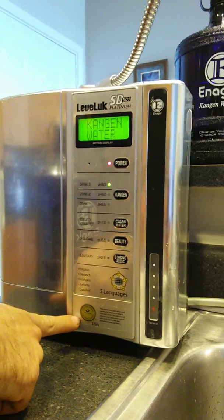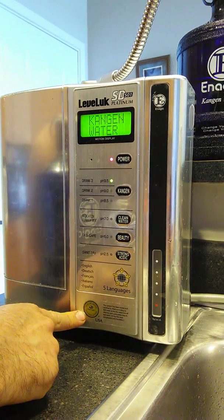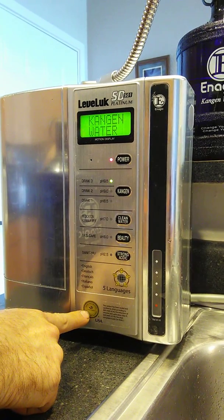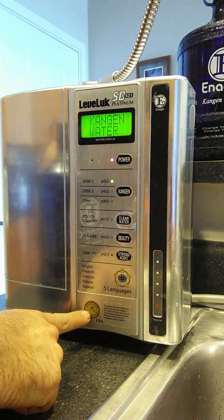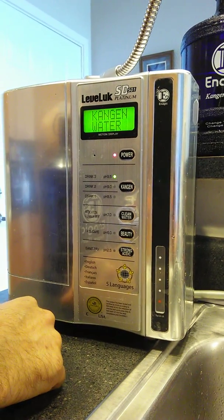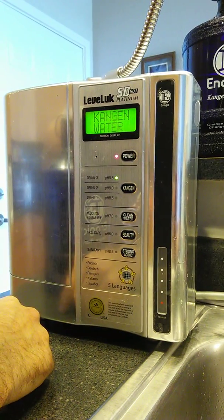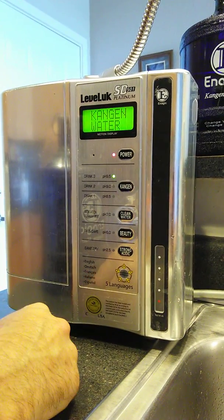Then we have our different pH levels — from 8.5, we work our way up to 9.0 and then up to 9.5. One of the beautiful things is this gold seal right here. This gold seal means it is certified by the Water Quality Association, and it is the only ionizer to have received this certification — that's pretty special.